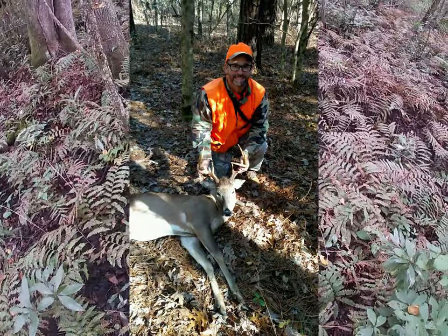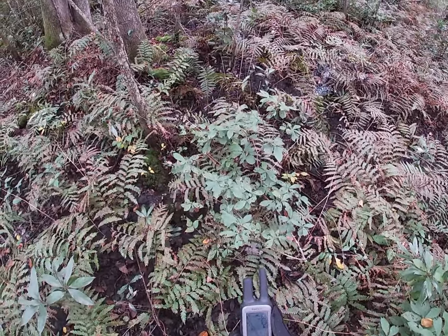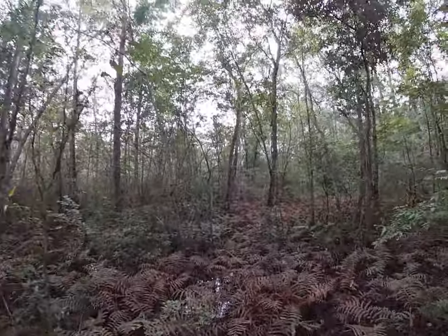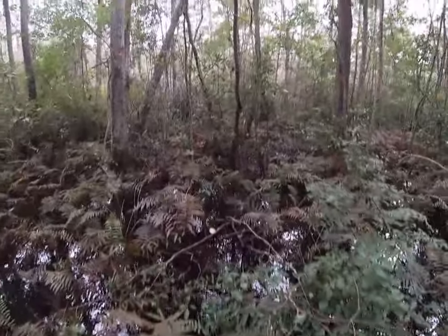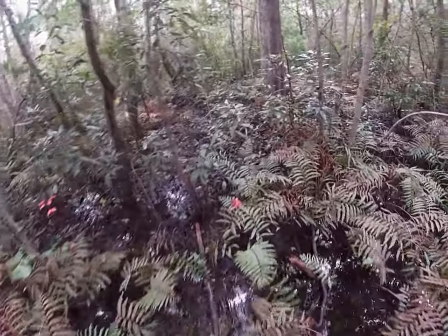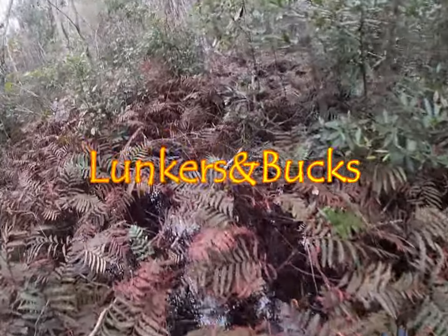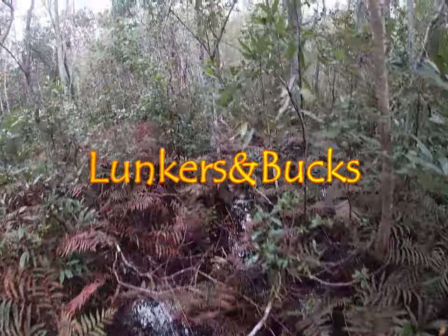Here's something I got this year — a little eight point. Just scouting, getting out there, walking around, using my GPS. As you can see, this is just natural. Thanks for watching. Let's have another great year. Lunkers and Bucks.